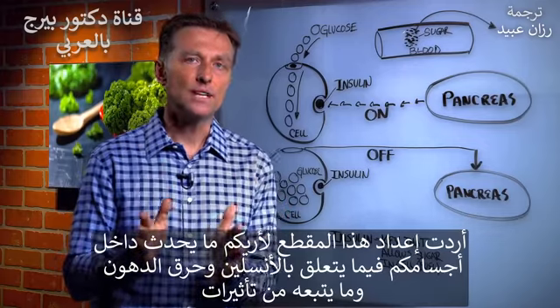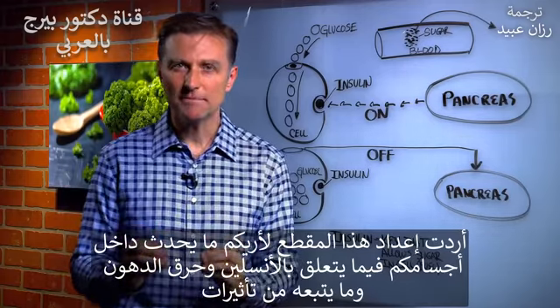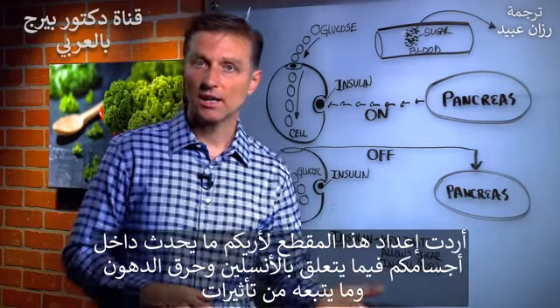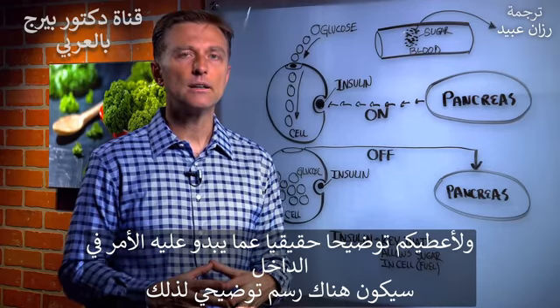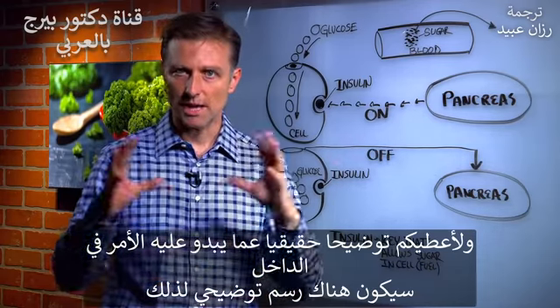Hi guys. I wanted to create a video to show you what happens inside your body in relationship to insulin, fat burning, the effects that it can create, and give you a real inside demonstration of what it looks like. So we're going to do some animation through here.